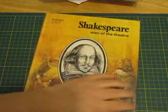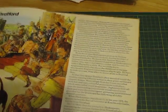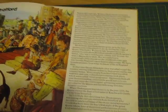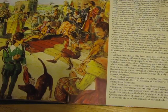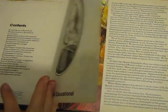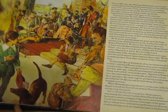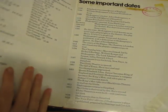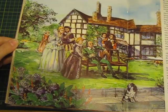There was also Shakespeare: Man of the Theatre - 1977. I just thought it said Shakespeare so I thought it might have some cool stuff in it. It's got some vintage-style pictures and illustrations.